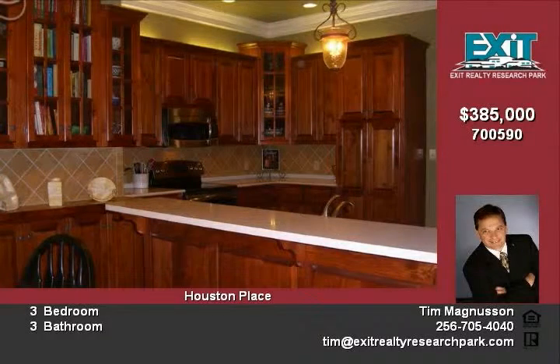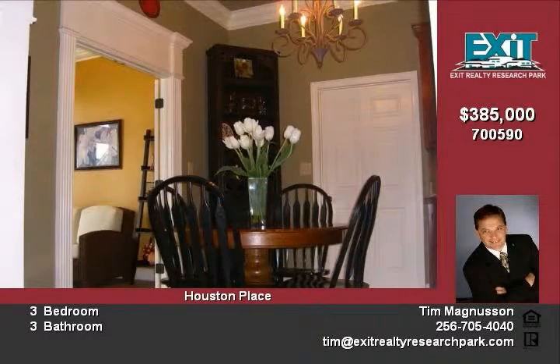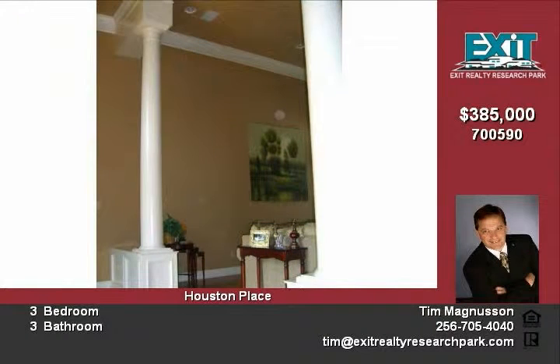This majestic home offers a posh dining room with a great chandelier, an oversized master suite with a separate shower, dual sinks, and a walk-in closet.